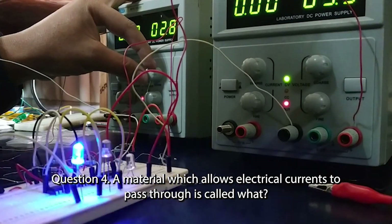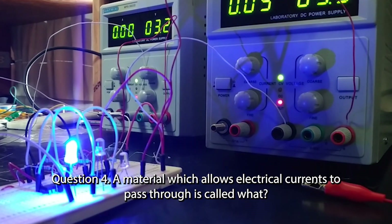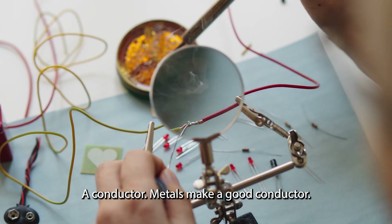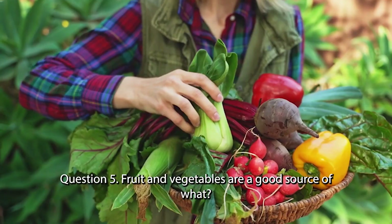Question 4. A material which allows electrical currents to pass through is called what? A conductor. Metals make a good conductor.